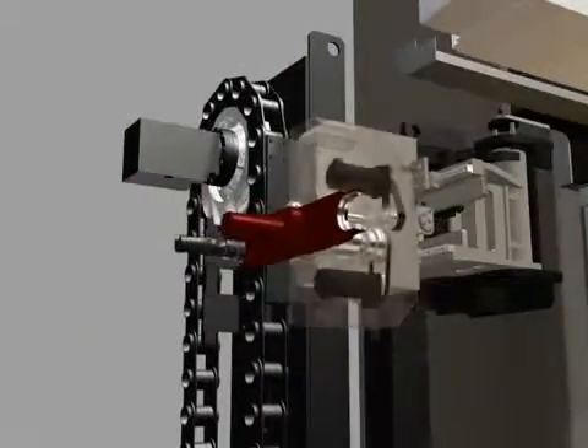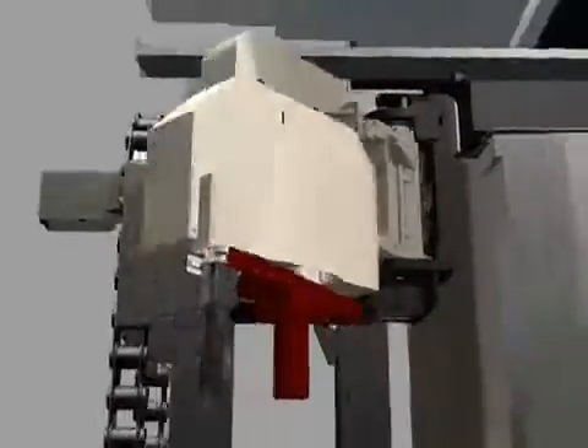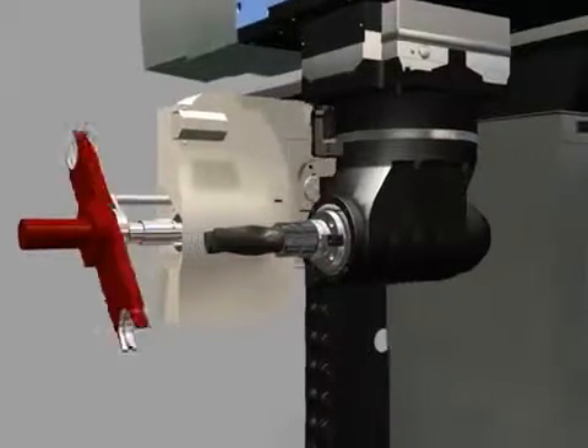The ATC, which is available for both vertical and horizontal tool change, adopts a servo-based mechanism instead of a hydraulic-based system. This offers higher reliability and maintenance-free operation to customers.